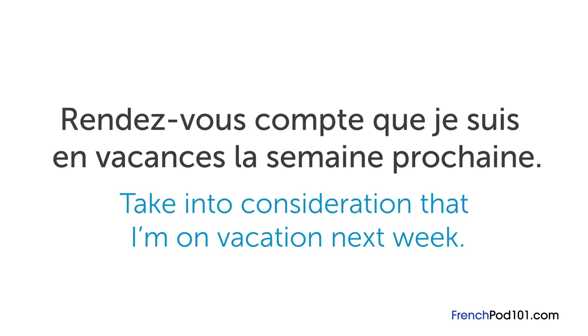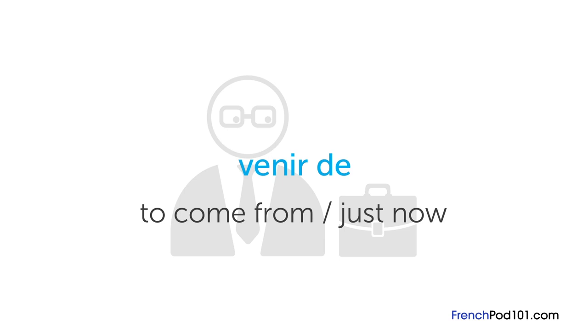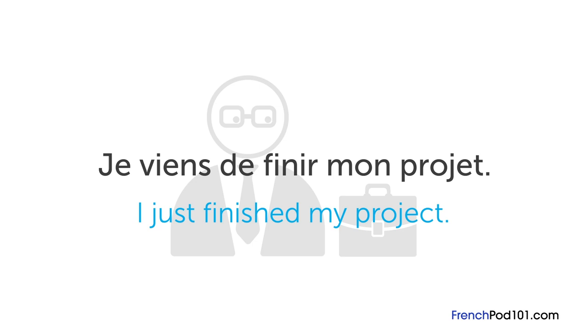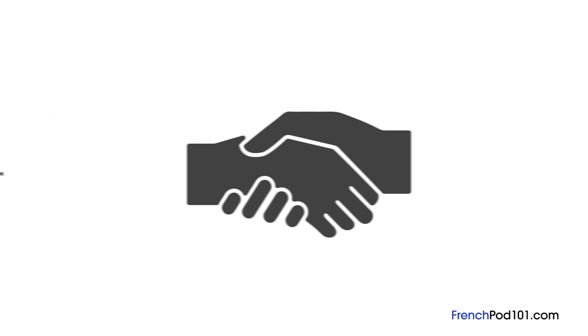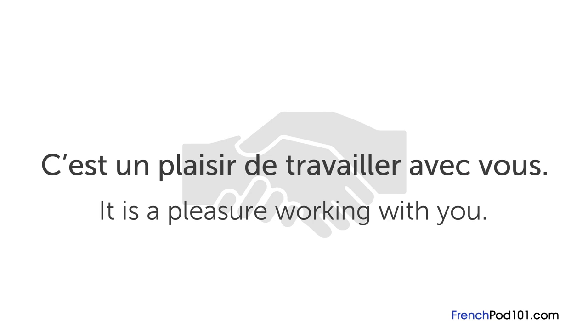If your boss needs something urgently and you've just finished your work, you can use venir de, which literally means 'to come from' but is an expression meaning 'just now.' To say 'I just finished my project,' you say je viens de finir mon projet. When everything is finished, you can use c'est un plaisir de collaborer avec vous, meaning 'it's a pleasure doing business with you.' You can also use travailler instead of collaborer — c'est un plaisir de travailler avec vous means 'it's a pleasure working with you.' À bientôt.